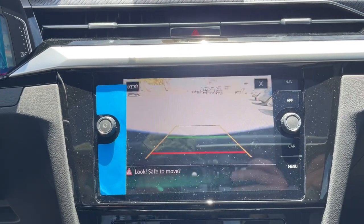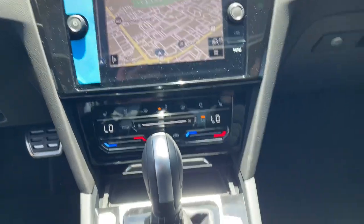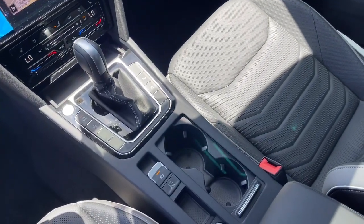Relax and enjoy the ride in this tastefully styled Arteon. Treat yourself to a test drive today. Our staff will toss you the keys and give you an outstanding customer experience.